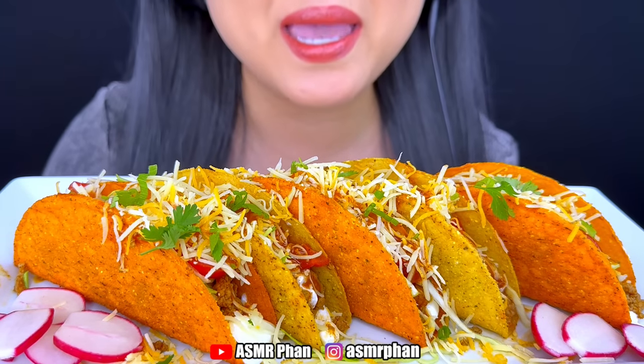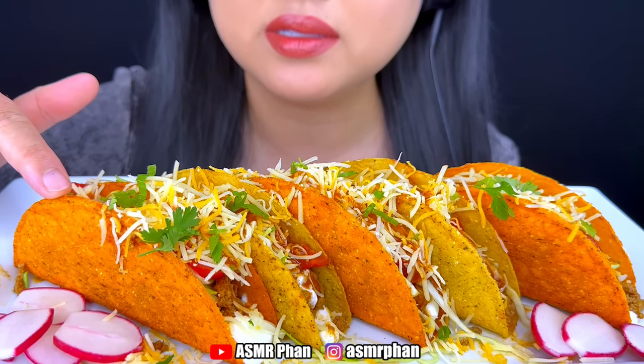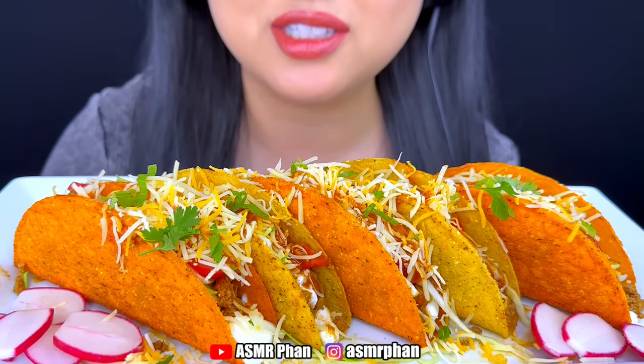Hi guys! I made Grinch Tacos today. I have the nacho cheese shells and also the ranch seasoned shells.